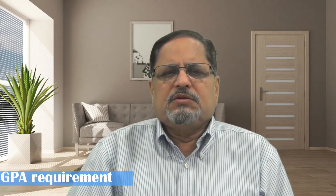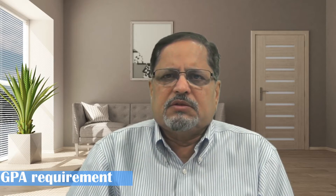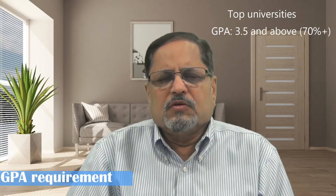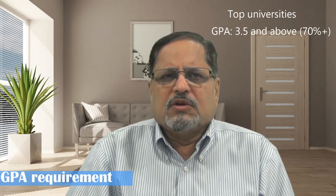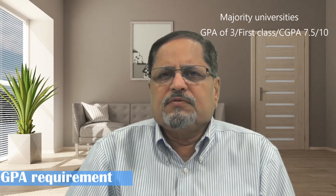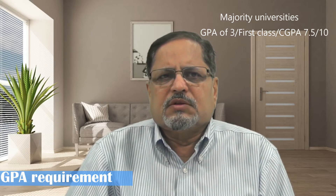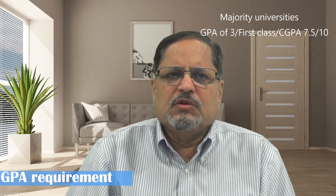Fourth, GPA requirement. Generally, top universities need a GPA — that is, grade point average — of at least 3.5. If you follow the percentage system, it is equivalent to 70% and above. If you follow the CGPA system, it is equivalent to 8.5 and above in India. The majority of universities demand a GPA of 3, which is first class, or a CGPA of 7.5 out of 10. Very few universities accept a GPA of 2.5. Most universities consider the GPA for all 4 years, but some consider GPA of only the last 2 years.